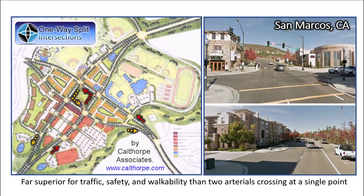Consider this site in San Marcos near San Diego, designed by Calthorpe Associates. The four tiny intersections are very walkable, yet the system can still handle high traffic volumes. Had this instead defaulted to a single intersection of two significant arterials, it would have serious congestion and safety issues, and it would have been harder to support as much walkable development as has emerged.